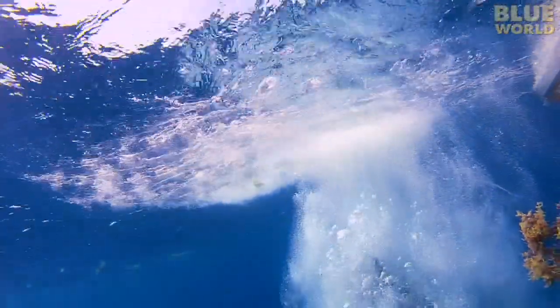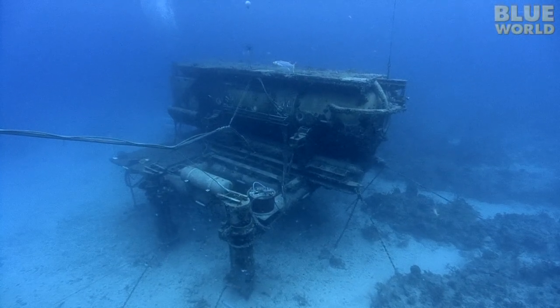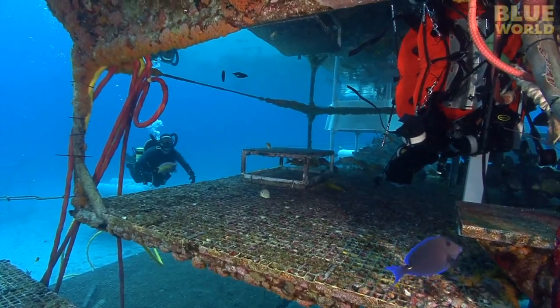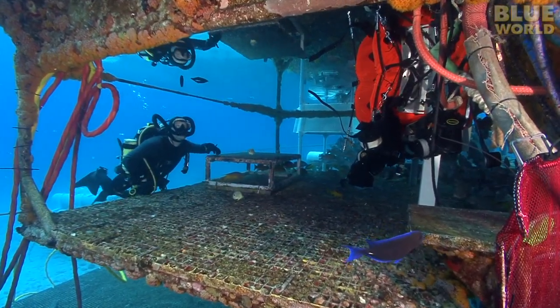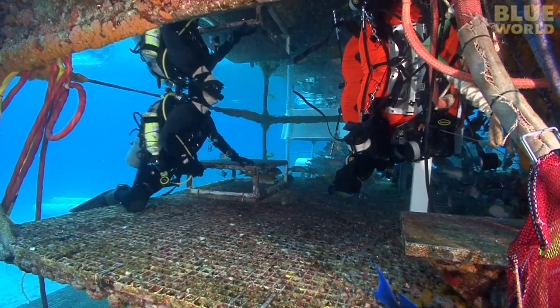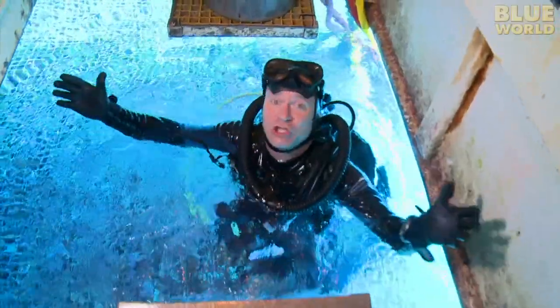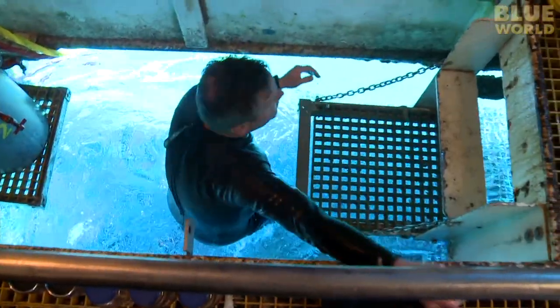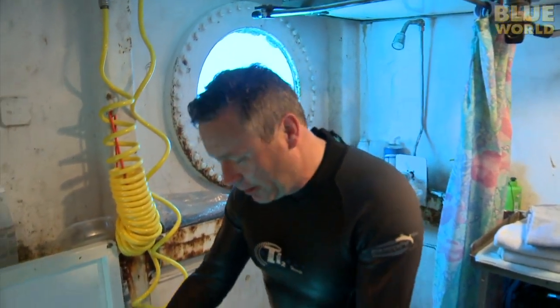As soon as I hit the ocean, I can see Aquarius directly beneath me in the clear water. It's almost like a submarine that doesn't move. But unlike a submarine, the pressure inside Aquarius is the same as the pressure outside. So even though there is an open hatch at the bottom of the habitat, water doesn't go in. This allows people to go in and out of Aquarius as much as they like. I can come right in through an open hole in the floor, and yet the water stays out.